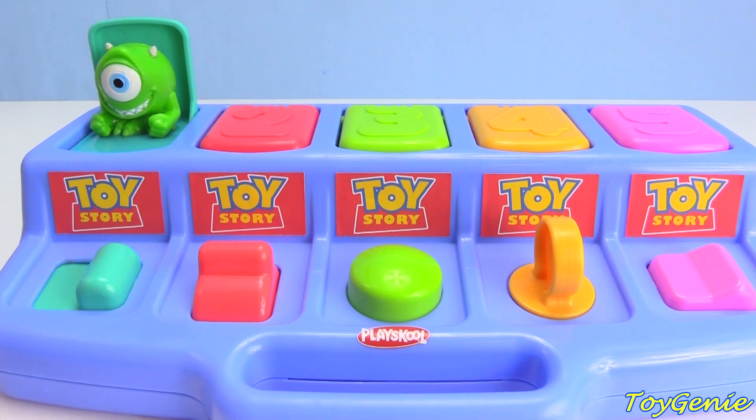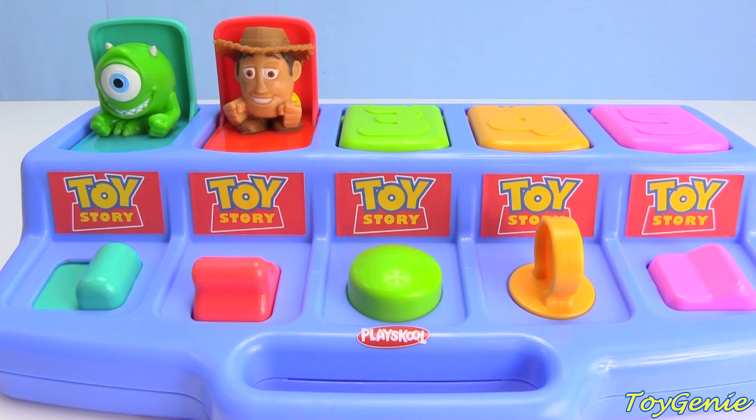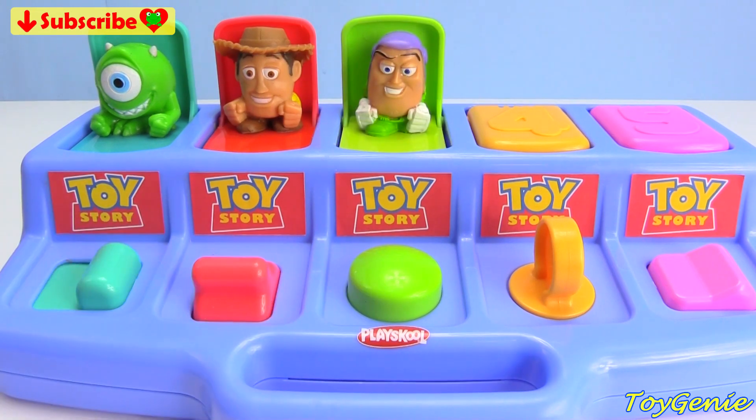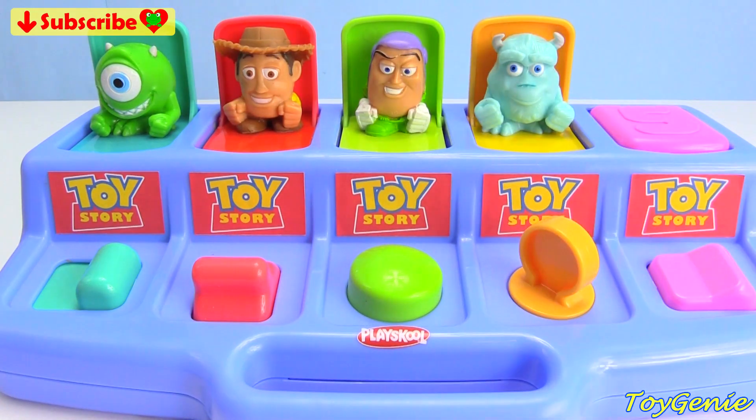One: Mike from Monsters, Inc. Two: Woody from Toy Story. Three: Buzz Lightyear from Toy Story. Four: Sully from Monsters, Inc.